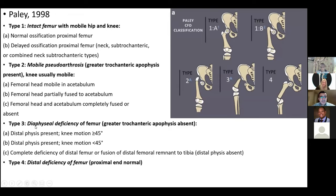Type 3 is severe, with diaphyseal deficiency of the femur and absent greater trochanter apophysis — this distinguishes type 3 from type 2. Type 3A has a distal physis present and knee motion more than 45 degrees; 3B has knee motion less than 45 degrees; 3C is complete deficiency of the distal femur or fusion of the distal femoral remnant to the tibia. Type 4 has distal deficiency of the femur with a normal proximal end. Don't over-complicate the subtypes — the key concepts are what matters.